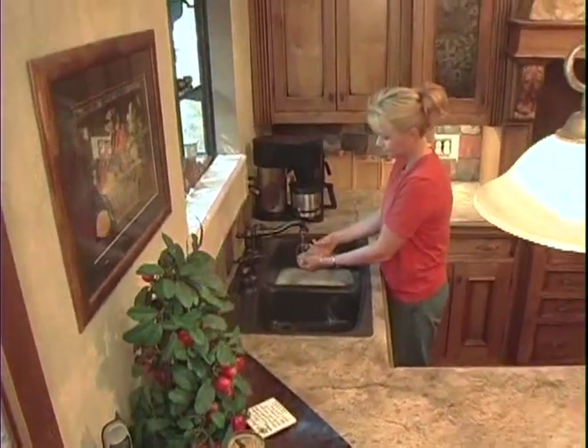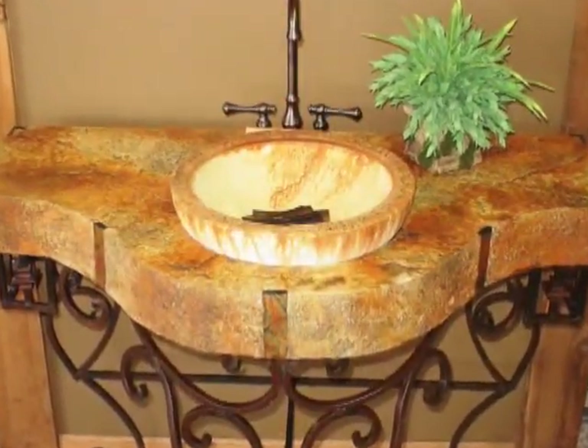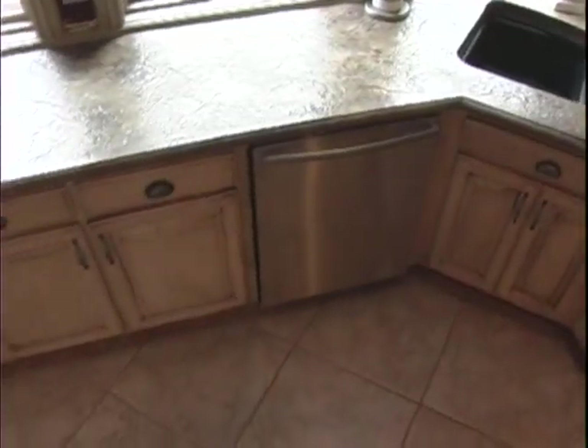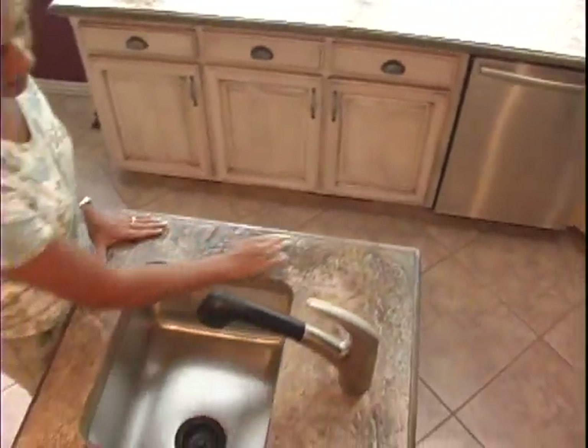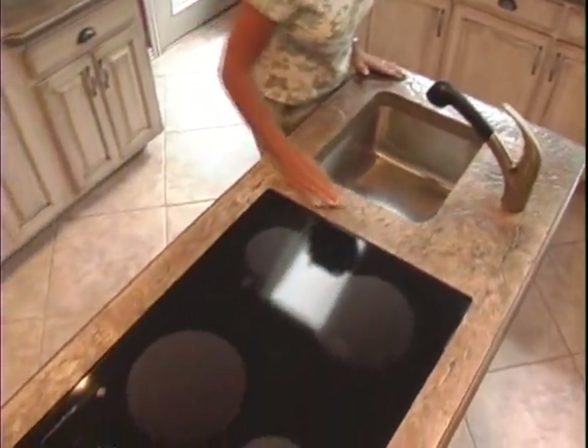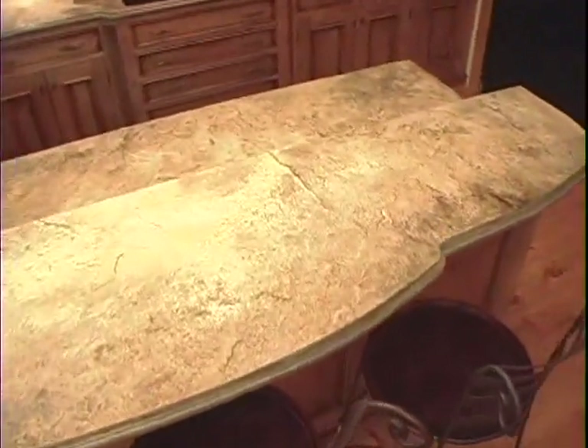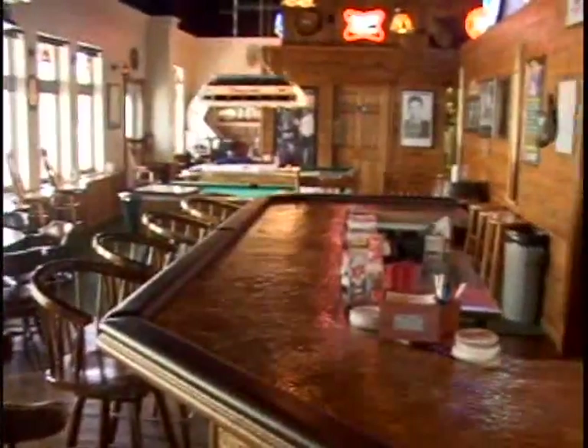Many people today are looking for a unique countertop solution — a one-of-a-kind creation that can set them apart and still be functional. Introducing Shirestone Custom Countertops, where style and function meet seamlessly. Without the limitations of traditional concrete or granite countertops, Shirestone is an incredibly versatile product created on-site with the look and feel of natural stone. Your countertop is truly a work of art — an affordable, unique look for your unique style.